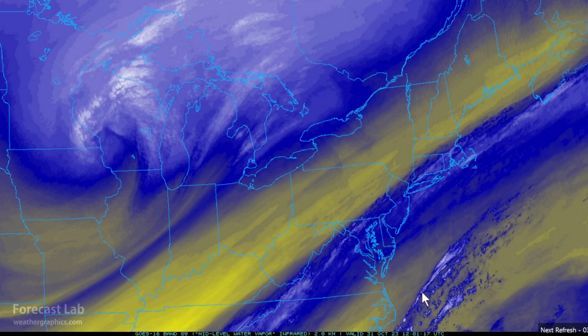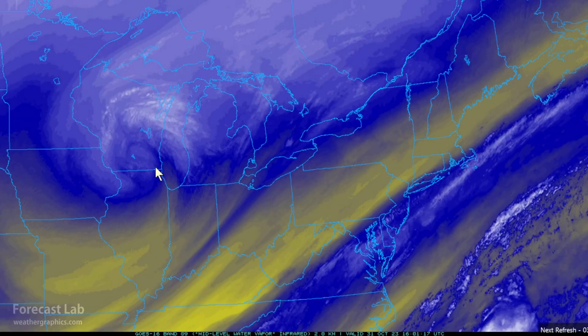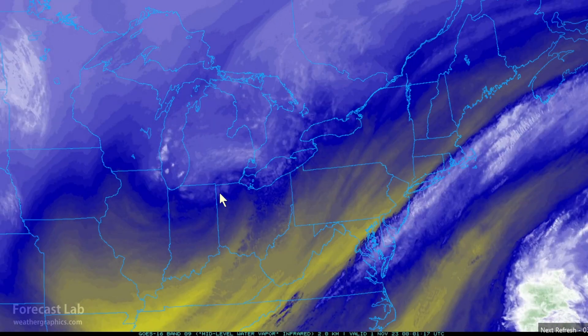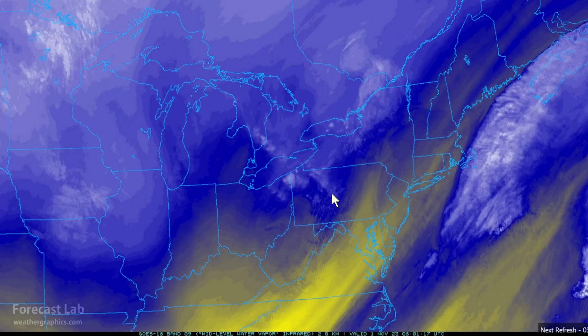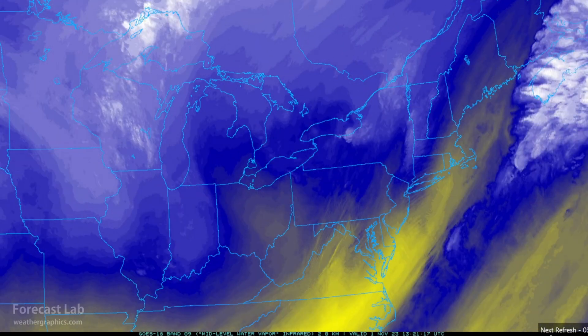Looking at the water vapor imagery from yesterday morning, there was a potent little upper low out near La Crosse, Wisconsin. We can see that move east-southeast across the Chicago area, producing some snow squalls and snow showers right around there — the core going right over the city — and then it continues moving southeast, opening up into a trough and passing over Ohio and Pennsylvania through the overnight hours.